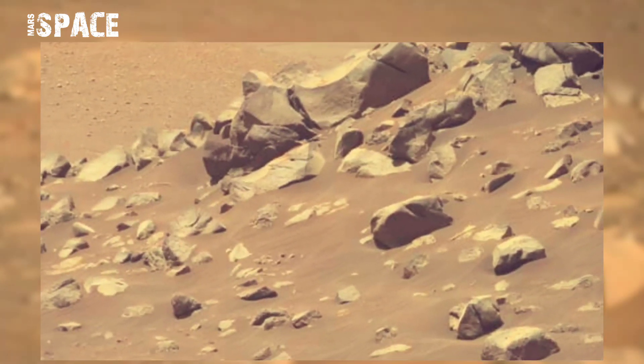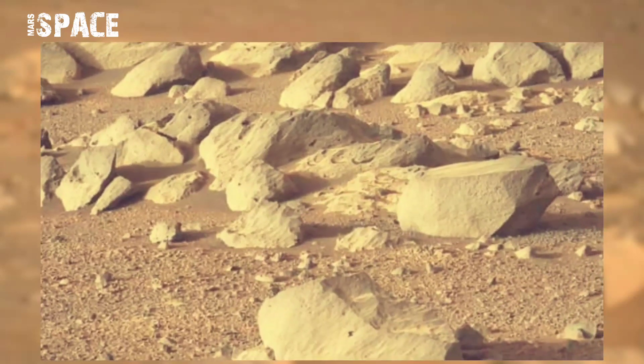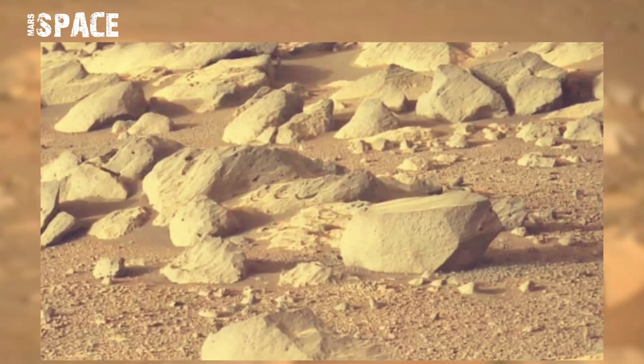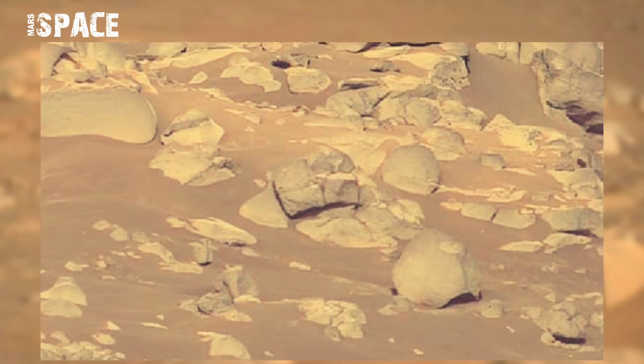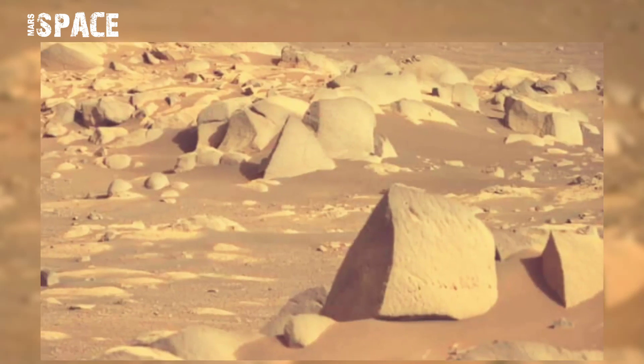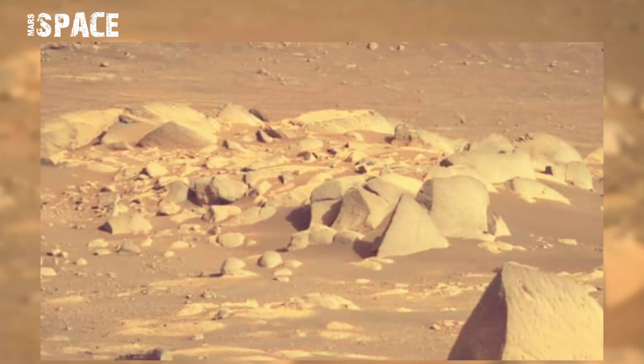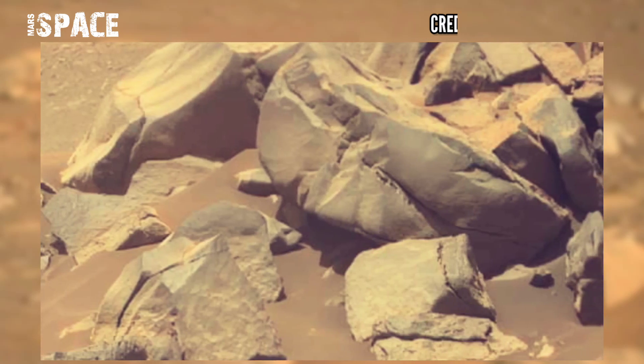The Perseverance rover acquired these images using its left MastCam-Z camera. MastCam-Z is a pair of cameras located high on the rover mast. Here's the special and final post with the latest photos from the Mars 2020 update.